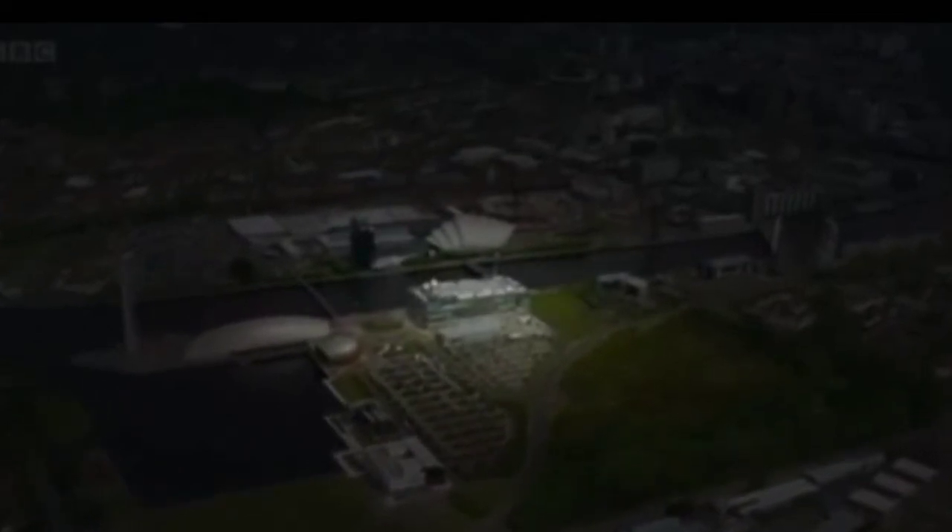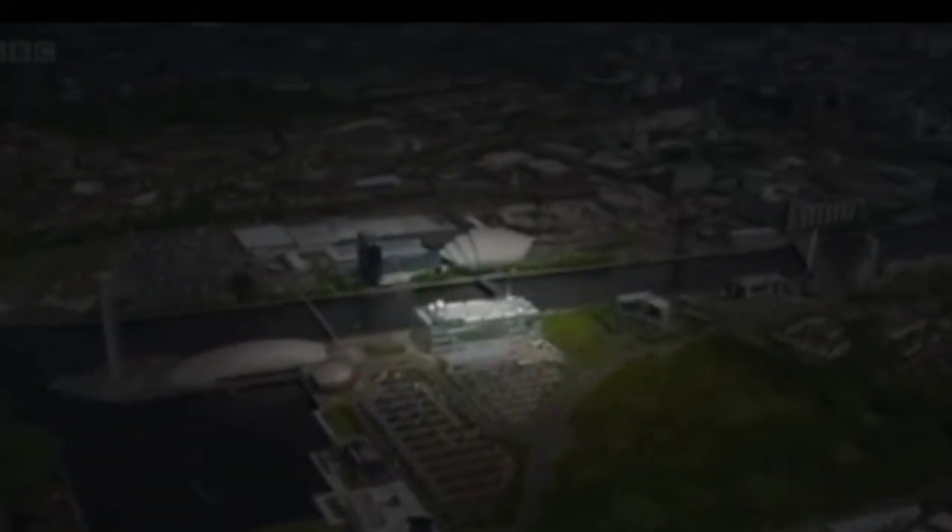Glasgow — not the natural home for leafcutter ants. But over four weeks the science center here will play host to our ambitious project. Our goal: to unlock the secrets of the ant colony.